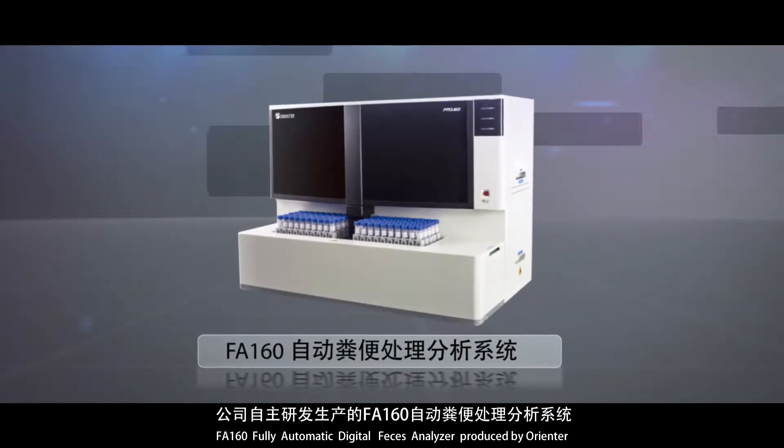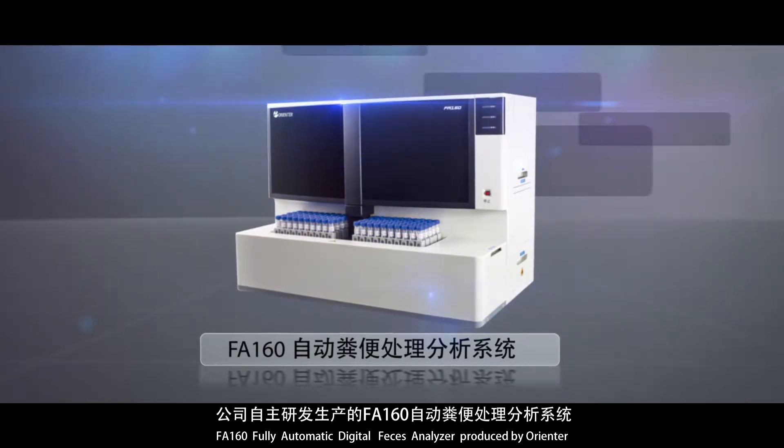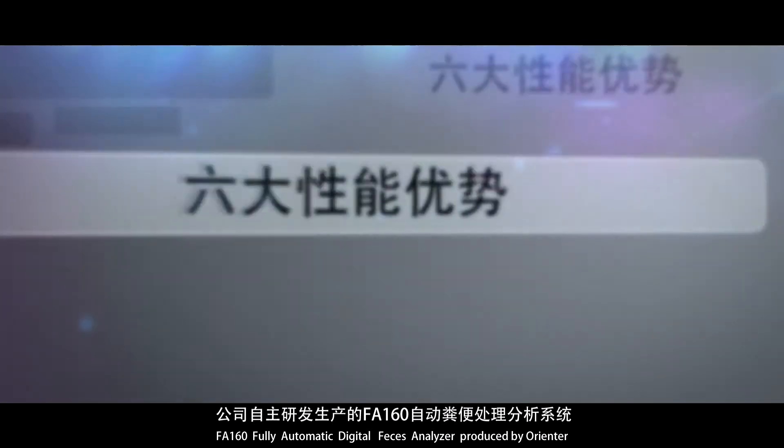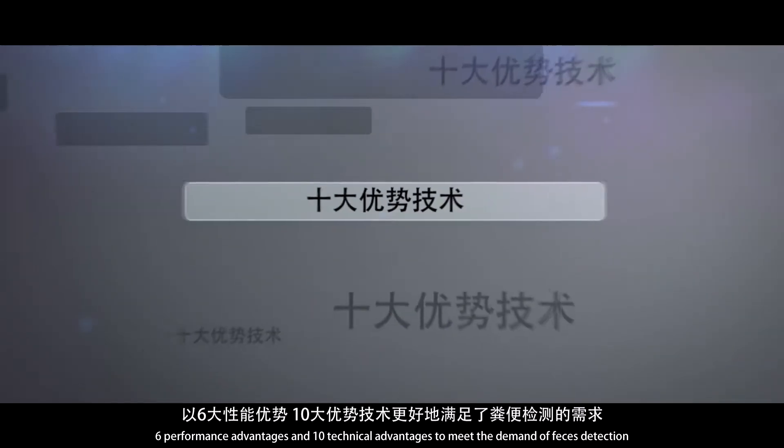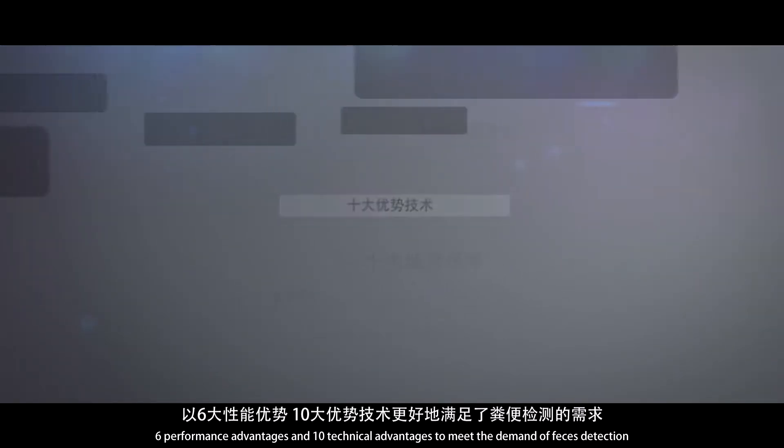FA160 Fully Automatic Digital Feces Analyzer, produced by Orienter. It features 6 performance advantages and 10 technical advantages to meet the demand of feces detection.